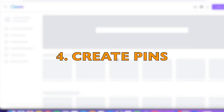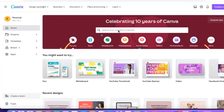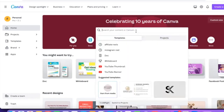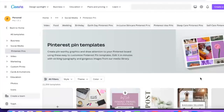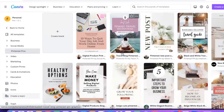You want to go to canva.com and register for a free account. Then go to Create and type 'Pinterest.' The beauty of Canva is that they already have done-for-you templates and designs that come in the exact dimensions for whatever platform you're using. So for Pinterest, go to Pinterest pin templates and find any template that catches your interest.